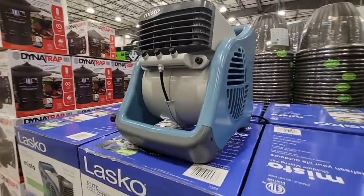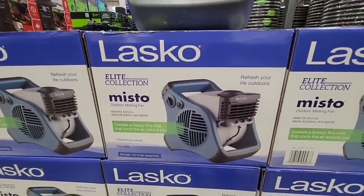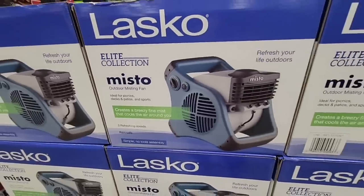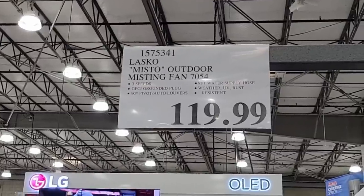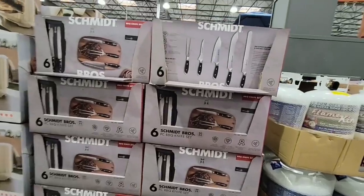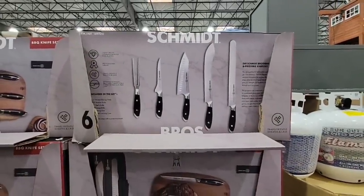Another new arrival is the Lasco misto — this is going to come in so handy because the heat is coming. After such a cold winter and spring, I fear this summer is going to be really hot. This outdoor mister plugs into your hose and into the wall to cool you off. It's $120.